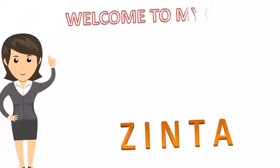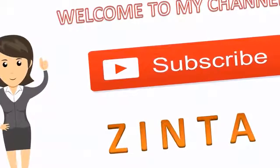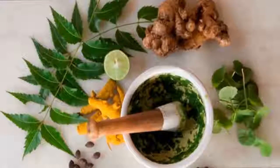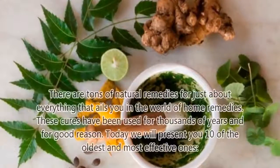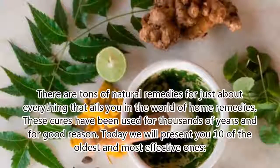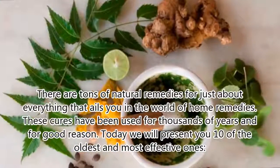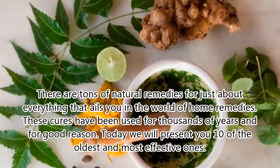If this is your first time visiting our channel, don't forget to subscribe and please give this video a big thumbs up. Today we're sharing 10 Backwoods Folk Remedies That Have Survived The Test Of Time. There are tons of natural remedies for just about everything that ails you in the world of home remedies. These cures have been used for thousands of years and for good reason. Today we will present you 10 of the oldest and most effective ones.